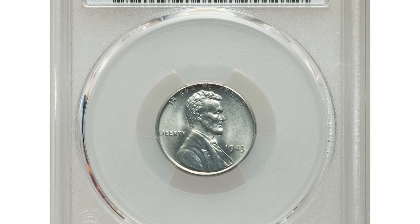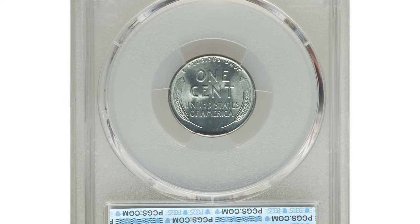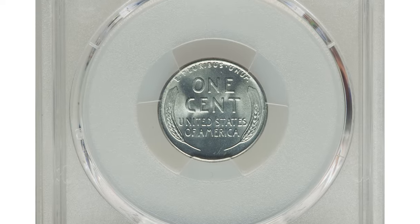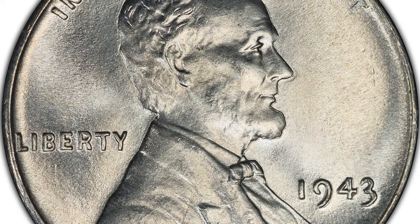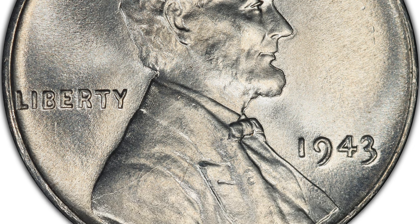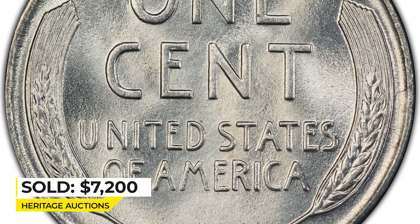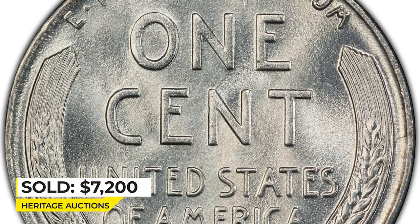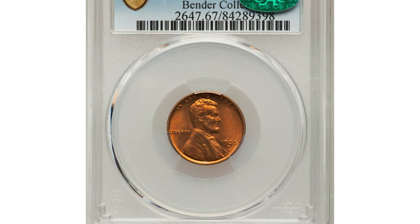Yet another wartime penny: a 1943 steel cent in Mint State 68. This important top-grade coin in the 1943 Philadelphia issue is the scarcest of the three steel cents in MS68 and is genuinely rare in this grade with CAC endorsement. The present coin is brilliant, satiny, and sharp with virtually flawless preservation. Sold for seventy-two hundred dollars at Heritage Auctions.